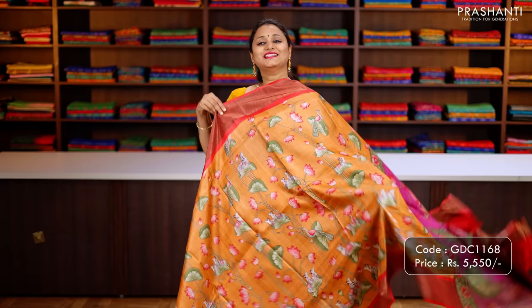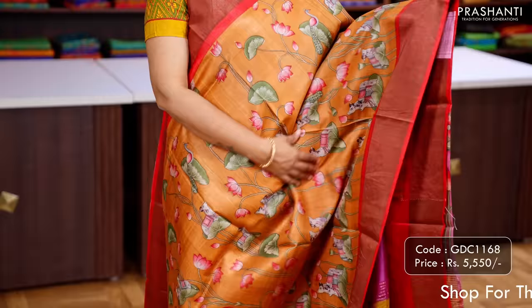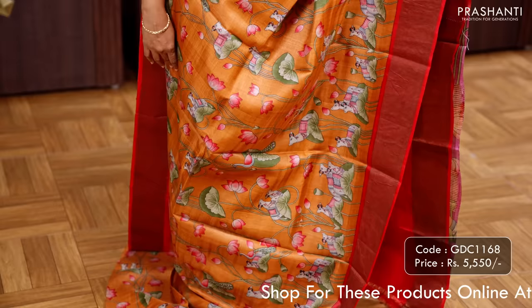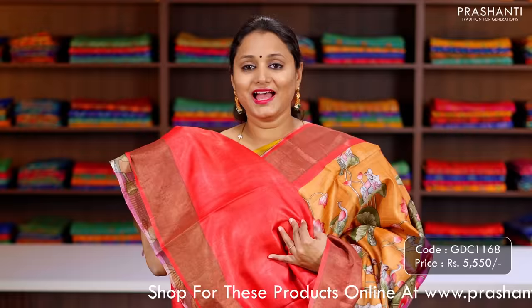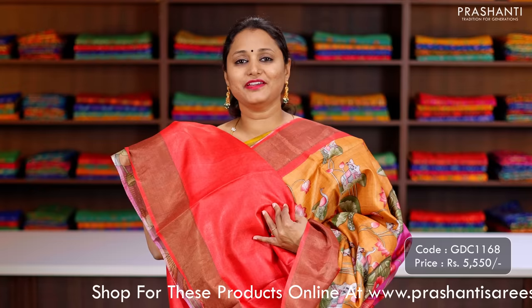This one is the same as the one I am wearing today but in a different colour. It's a brick orange with red printed Tassar silk saree with kadhi zari borders, along with very pretty Pichwai style prints that run throughout the body. A printed pallu and a matching red blouse, priced at ₹5,550.